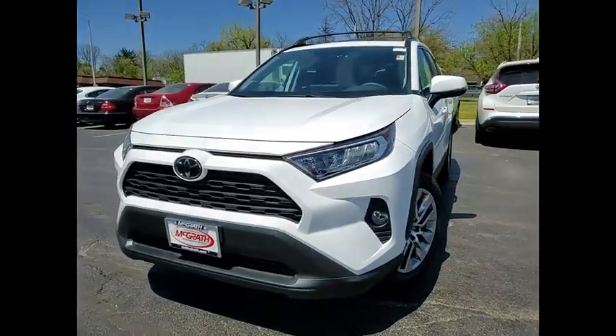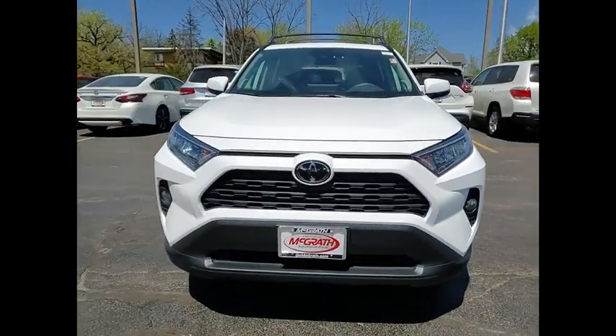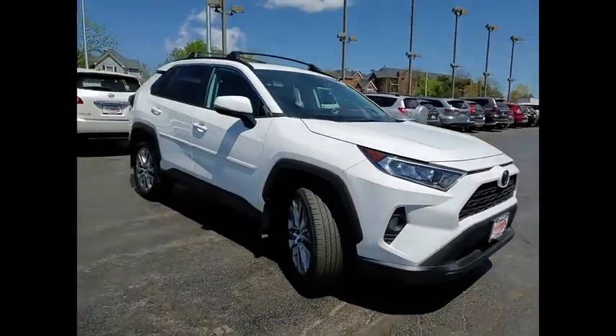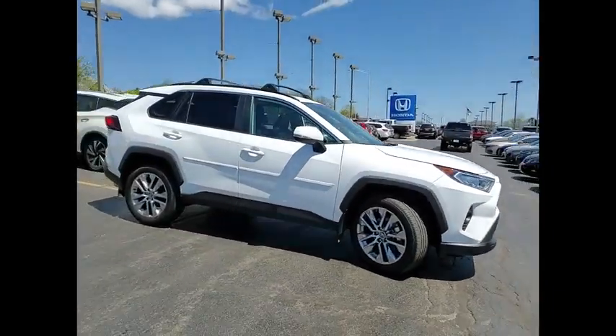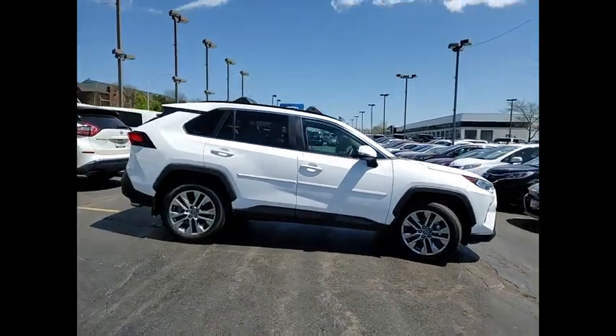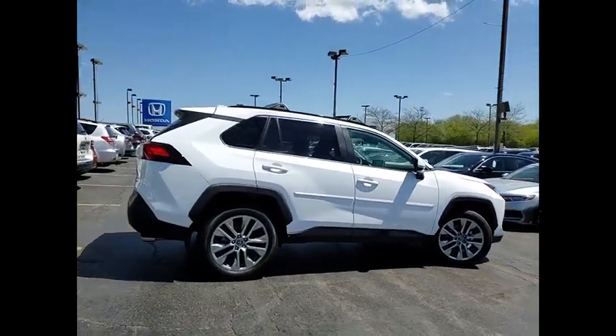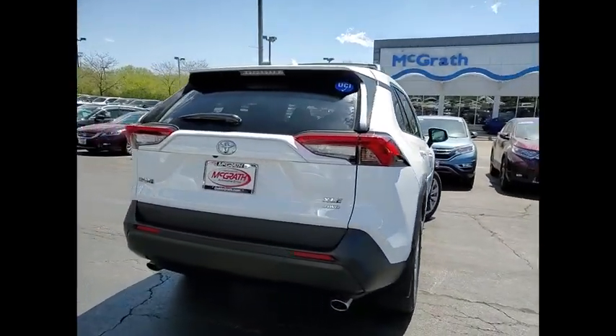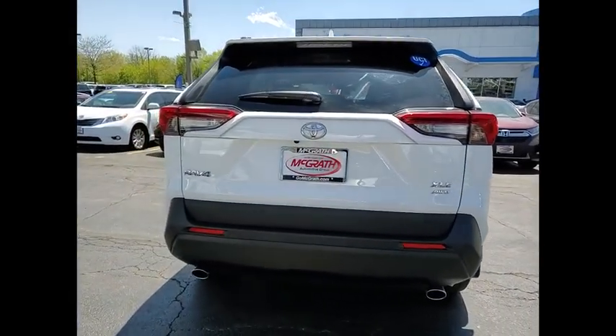Take a ride in the 2019 RAV4. The RAV4 is one of the most fuel-efficient SUVs in its class. Versatile and efficient, RAV4 mixes the comfort and drivability of a sedan with the benefits of an SUV. This highly evolved, well-packaged crossover SUV lets you have it all.